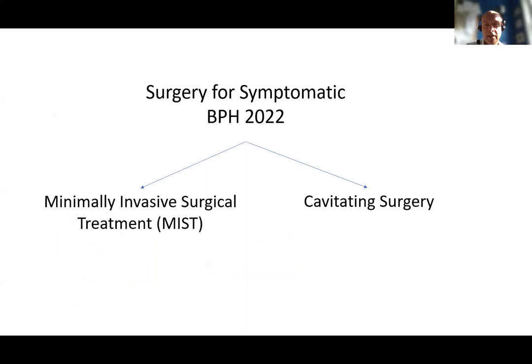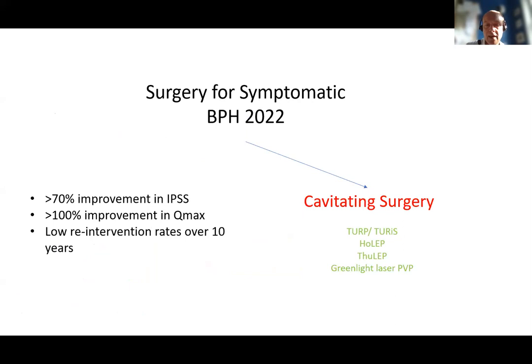So where are we in 2022? Essentially we can group the options into two sections: those which are so-called cavitating or resective treatments, and the so-called minimally invasive surgical treatments. In the cavitating arm we see some familiar options including the TURP and its bipolar or plasma newer version, the enucleation techniques using the holmium laser, thulium laser, or green light laser, as well as the green light laser vaporization technique.